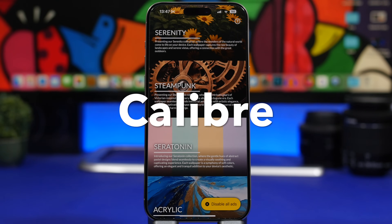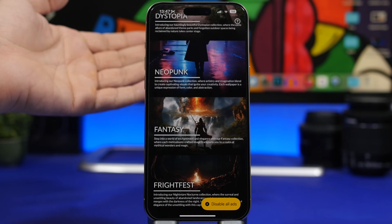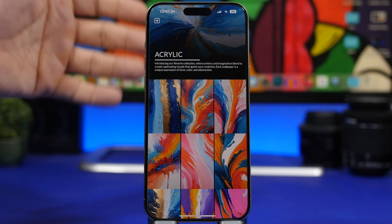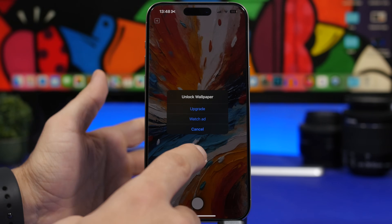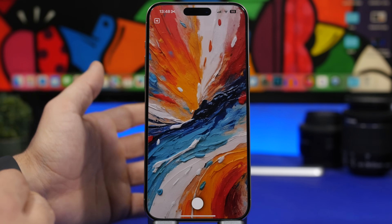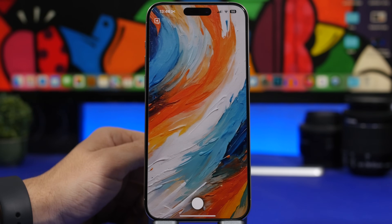Caliber is the next app — another wallpaper app with some really high-quality wallpapers and a nice interface. It has different collections you can browse and download. Tap on a collection to see all the wallpapers in it. You can unlock a wallpaper by watching an ad if you don't want to pay. It also has some really nice selected wallpapers you can get for your iPhone.